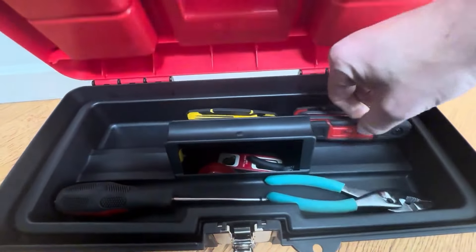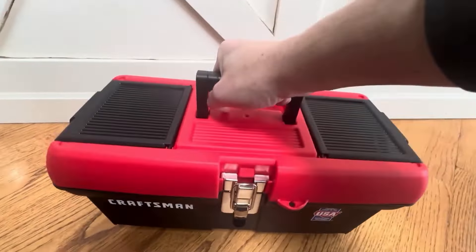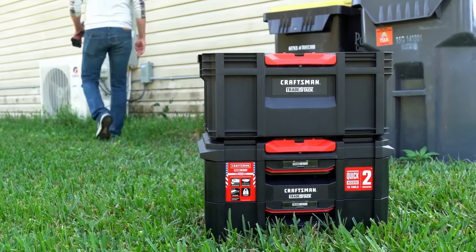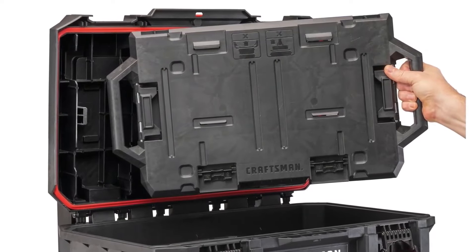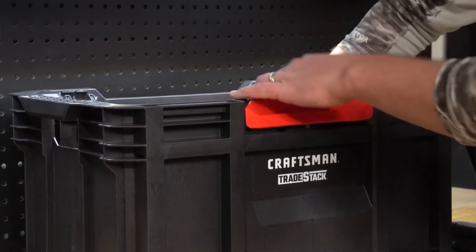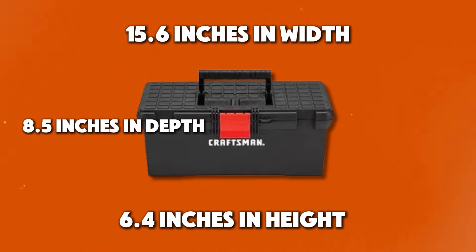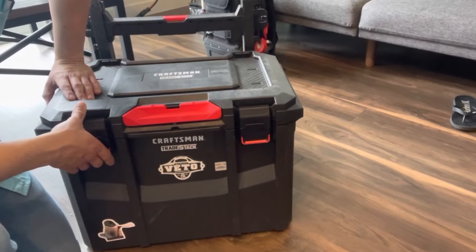For smaller items, there's a removable tray that provides easy access and helps keep everything neatly organized. The box also features a comfortable, collapsible handle, making it easy to carry even when fully loaded. The handle's ergonomic design ensures a firm grip, reducing hand strain during transport. The toolbox is equipped with a front metal latch that keeps the lid securely closed, even during rough handling. With dimensions of approximately 15.6 inches wide, 6.4 inches high and 8.5 inches in depth, this toolbox is compact enough for easy storage, yet large enough to accommodate a wide range of tools.